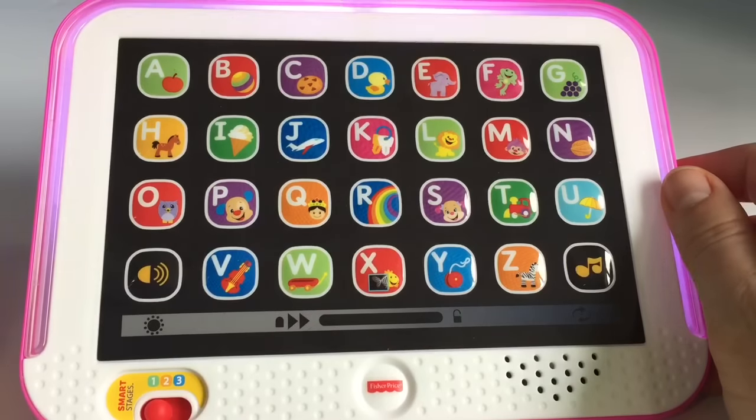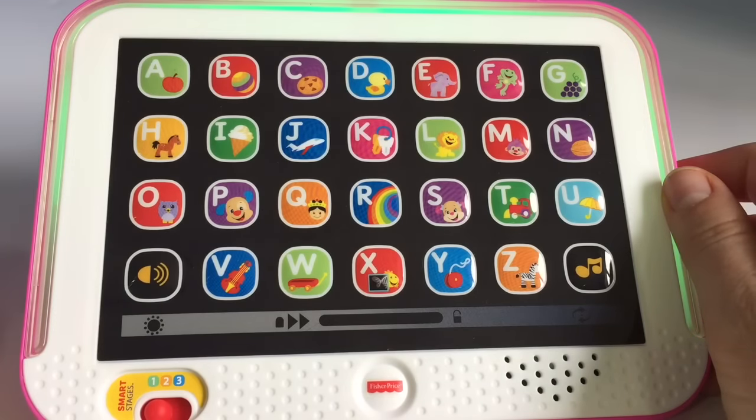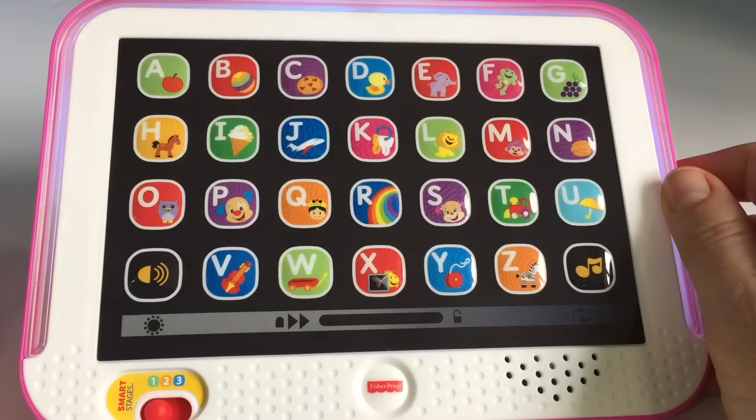It's time for a song. A, B, C, D, E, F, G, H, I, J, K, L, M, N, O, P, Q, R, S, T, U, V, W, X, Y, and Z.